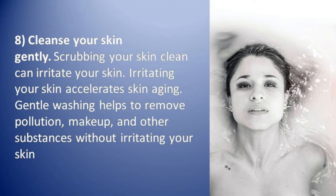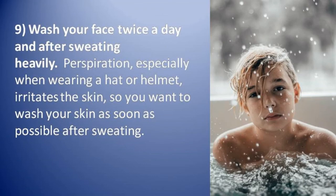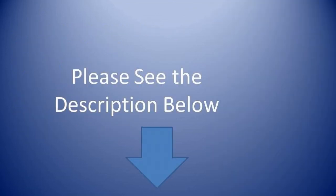Number eight: cleanse your skin gently. Scrubbing your skin can irritate it, and irritating your skin accelerates skin aging. Gentle washing helps remove pollution, makeup, and other substances without irritating your skin. Number nine: wash your face twice a day and after sweating heavily, as perspiration — especially when wearing a hat or helmet — irritates your skin.